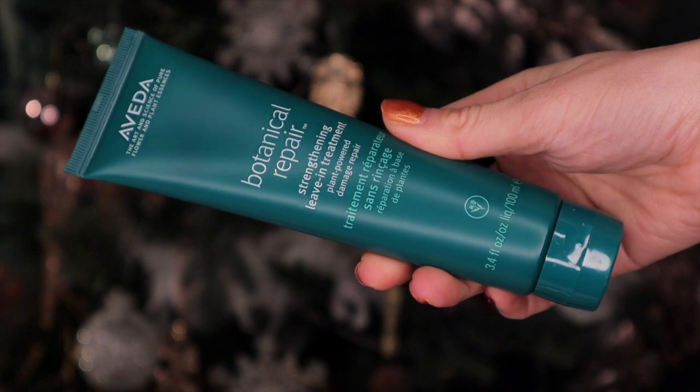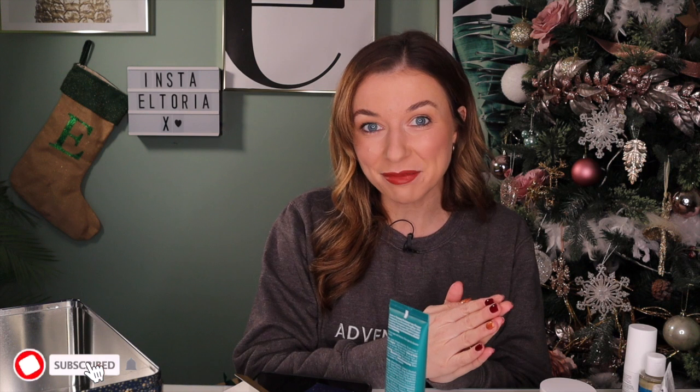Day number twenty-five - Christmas Day! This is actually quite a good final day. We have a full-size Aveda Botanical Repair Strengthening Leave-In Treatment. I use this every single time I wash my hair - I have been for the last three to four years. It's amazing. I like to pop it into my hair when it's damp and then blow dry it - it just leaves your hair feeling much more hydrated and less frizzy. So that is everything inside the M&S Advent Calendar for 2021! It is £300 on its own but when you spend £30 on home, beauty, or clothing you can get it for just £40, so each door works out at about £1.60 - which is amazing.